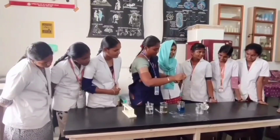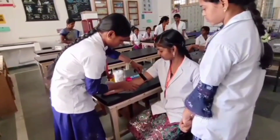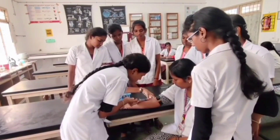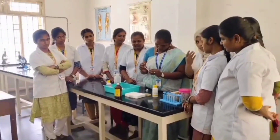Vision: The medical laboratory science graduate excels as an innovative and skilled technologist in the field of research and health. Mission: To strive to form academically excelling and technically skilled experts.